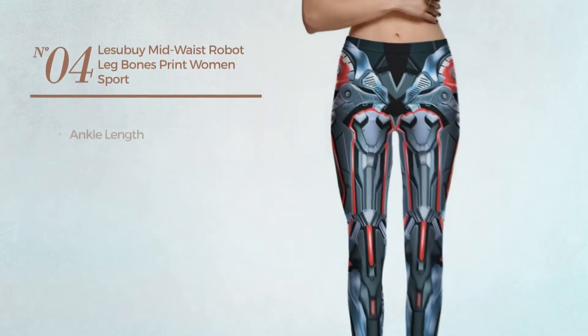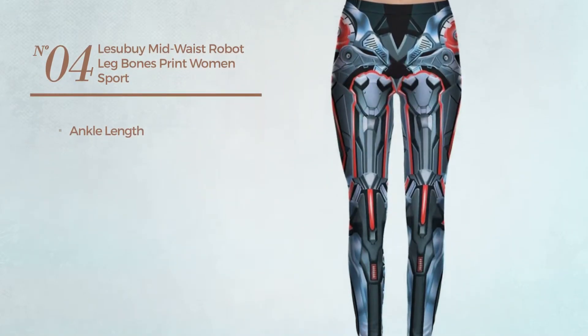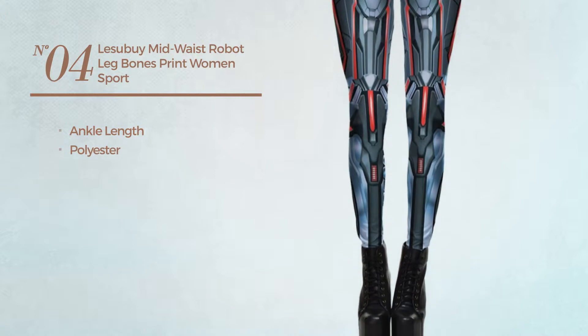Number 4. An Ankle Length Leggings, produced with polyester. Available in 6 colors.